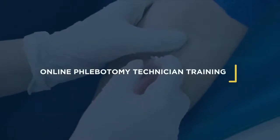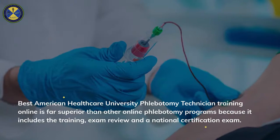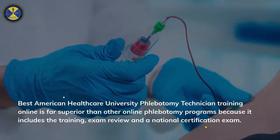Online Phlebotomy Technician Training. Best American Healthcare University Phlebotomy Technician Training Online is far superior than other online phlebotomy programs because it includes the training, exam review, and a national certification exam.